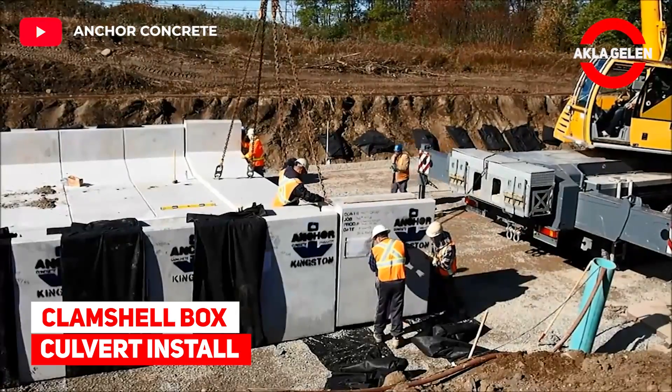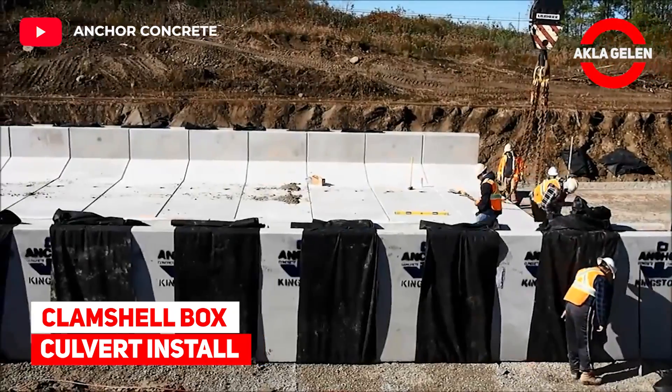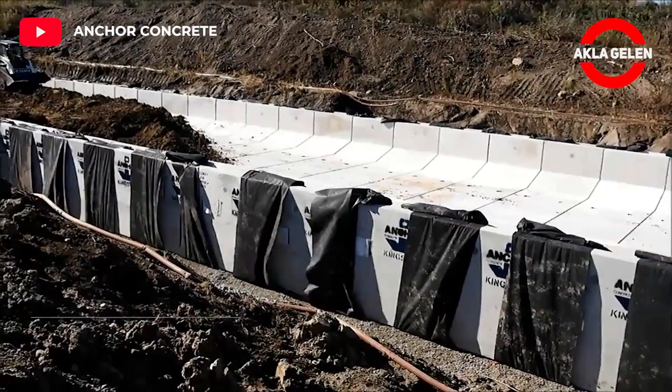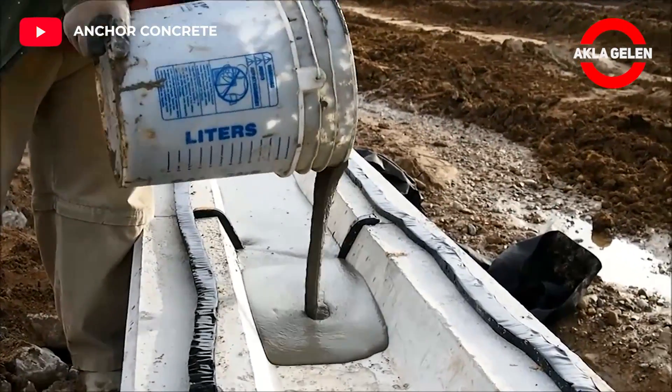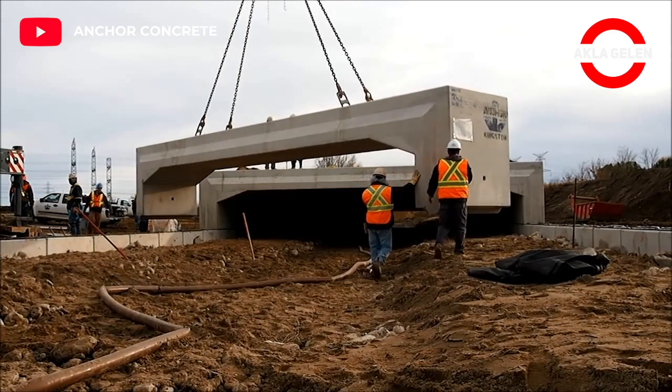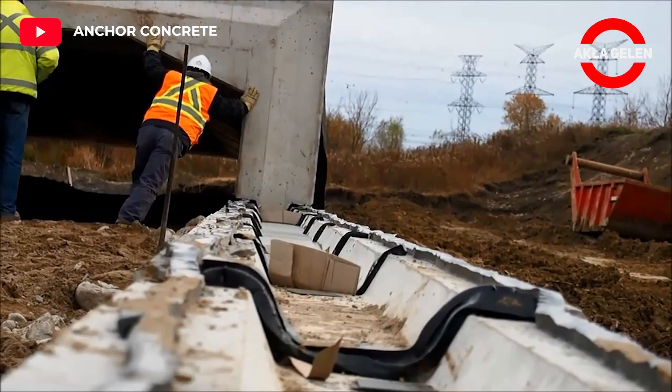Clamshell box culvert install. The innovative design of this culvert has won an international award. Let's see how the installation is done.